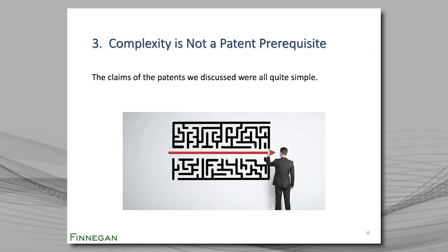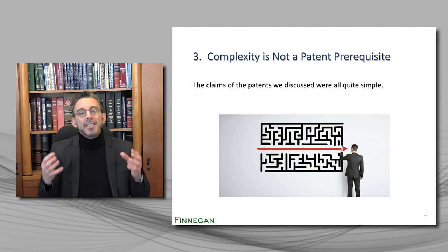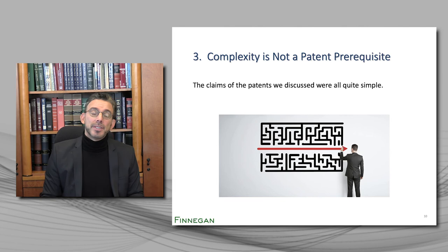Lesson number three, which flows from the first two: avoid complexity. I'm a trial attorney. The last thing I want to do is explain to a judge or a jury how a complicated patent claim is infringed. Work with someone who enforces patents so that your claims don't simply pass the test to get a patent from the patent office, but they pass the test to withstand later attacks in court. Even if you don't plan to sue anyone for infringement, a competitor will only be scared of your patent if they believe that it will stand up in court.